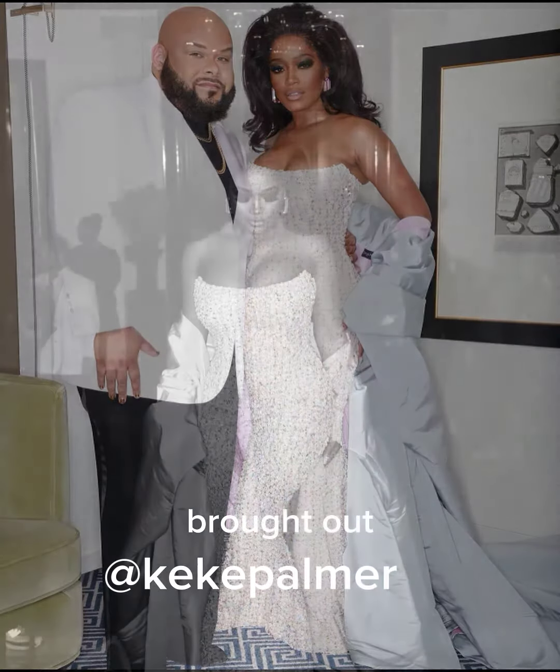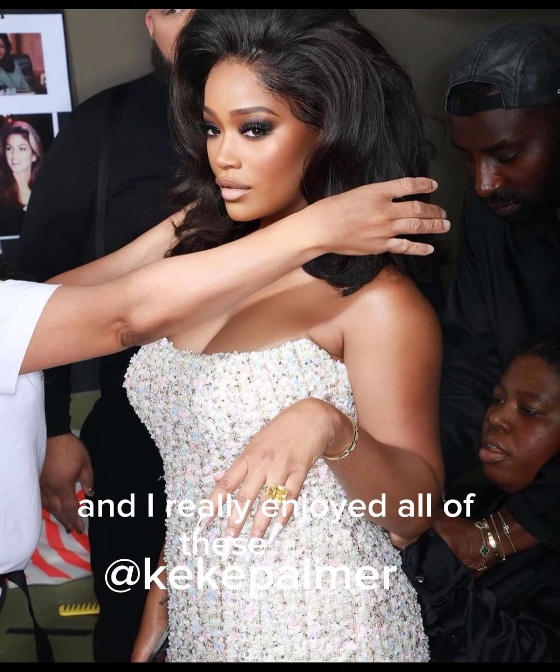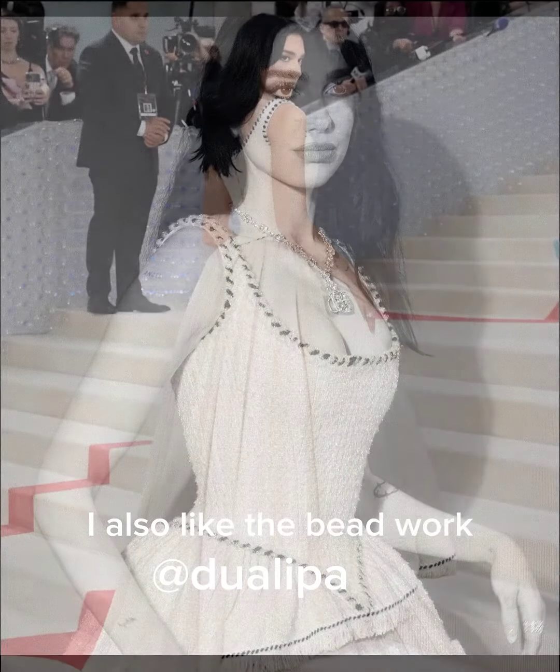It was a really wonderful night and I really enjoyed all of these white dresses. It's giving me wedding inspiration ideas. I also love the beadwork — like gosh, look at the beadwork!